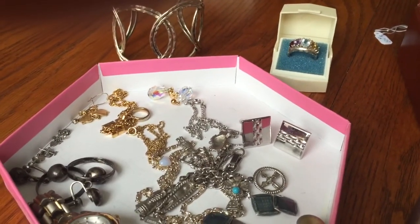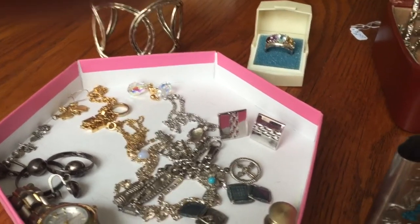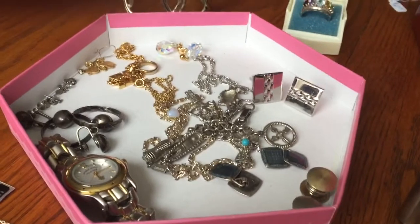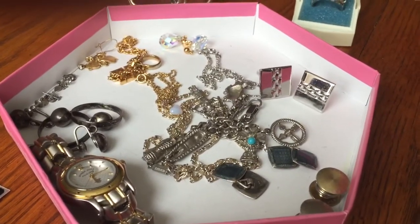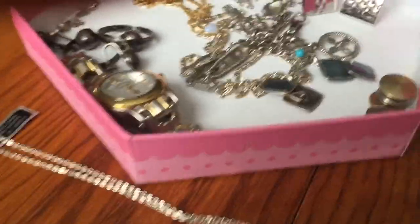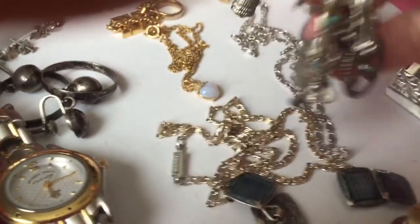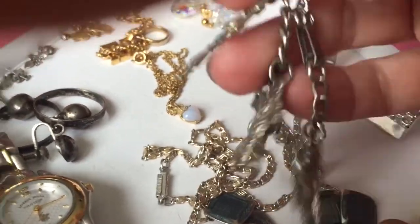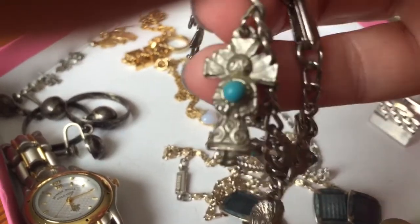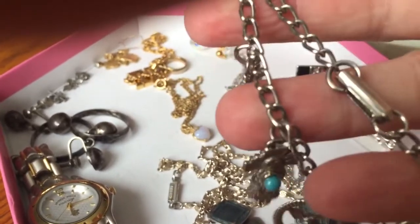Hello everybody, it's Angie at Treasured Vintage again with part two of my jewelry haul from my friend. She just gave me boxes to look through, looking through them and picking out what I want to buy from her. She gets her jewelry at auction. We were looking at this bracelet — charm bracelets, especially these southwestern ones. I think they do well, so I'm going to keep this.